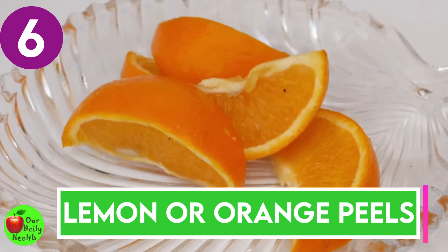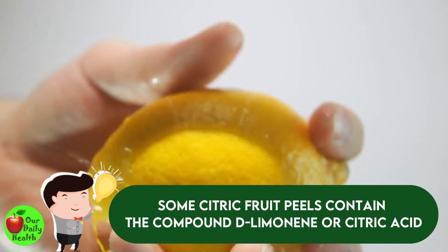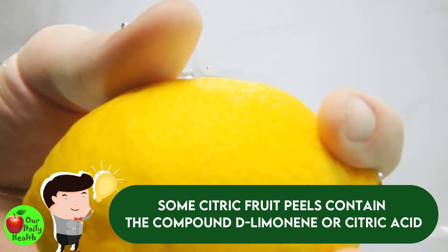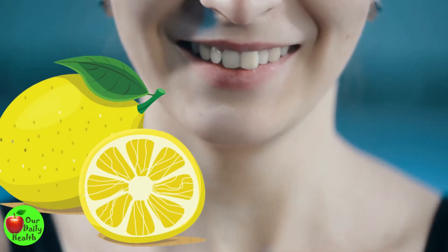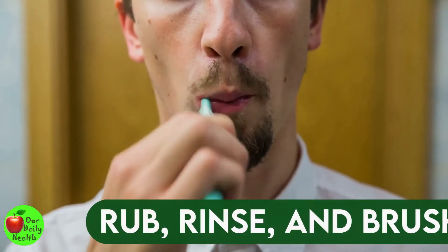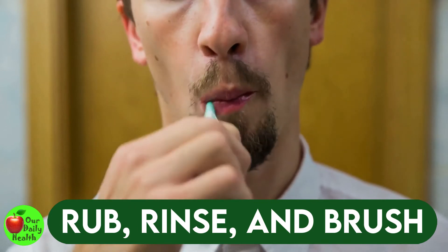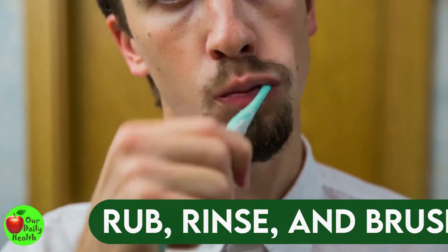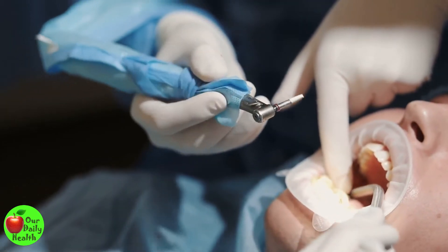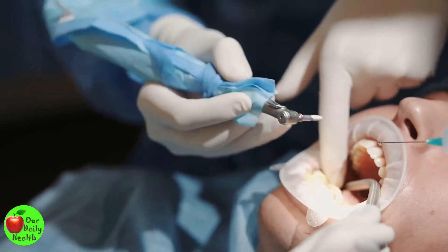Number six: lemon or orange peels. Some citric fruit peels contain the compound D-limonene or citric acid, which helps to whiten your teeth. It is believed that rubbing lemon or orange peels on your teeth can help whiten them, but there is not enough evidence to prove the effectiveness of fruit peels in whitening teeth. Rub the peels on your teeth gently for about two minutes, then rinse your mouth thoroughly and brush afterward. Be careful because of the acidity — the acid can wear away your enamel and may increase your teeth's sensitivity.